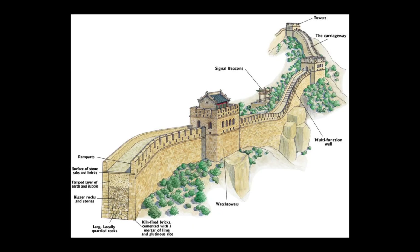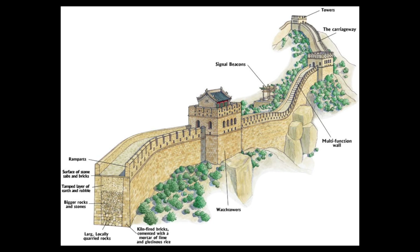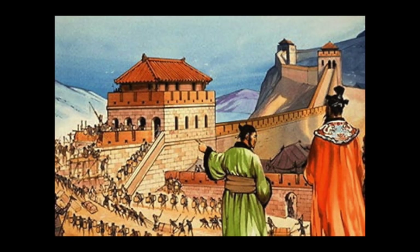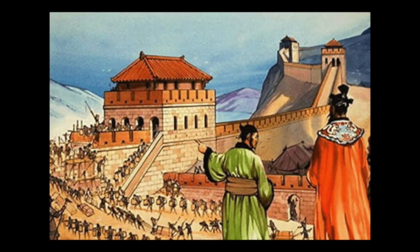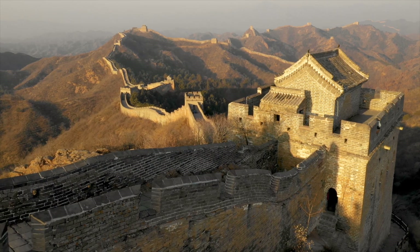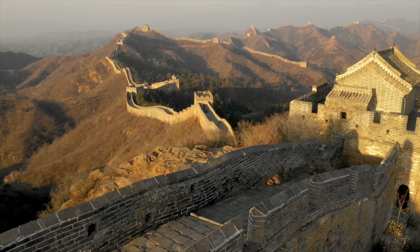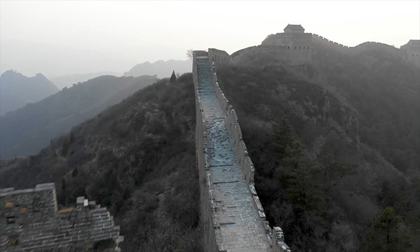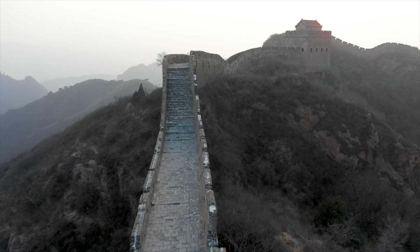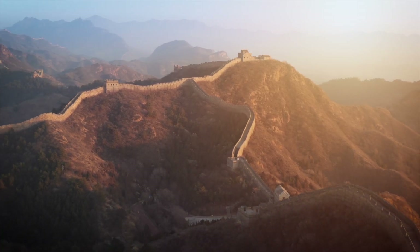The Ming builders also incorporated large stone blocks into the wall's base, particularly in sections where the terrain was steep and the wall needed additional support. These locally quarried stones were placed with such precision that the gaps between them were minimal. The wall's engineering also extended to its strategic placement: rather than straight lines, it followed the contours of mountains and valleys, a deliberate choice that maximized natural elevation for defensive advantage.